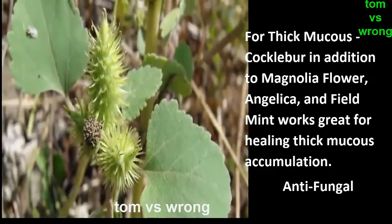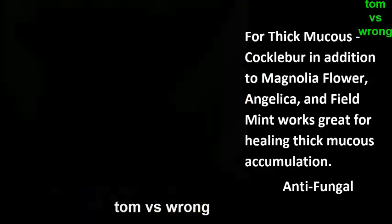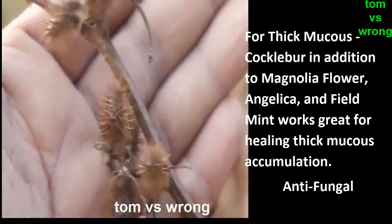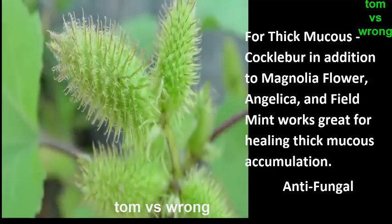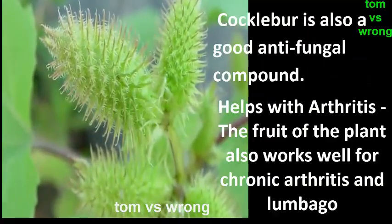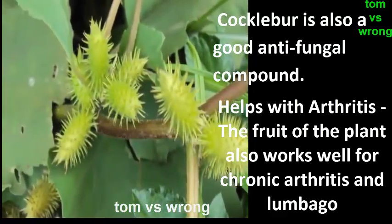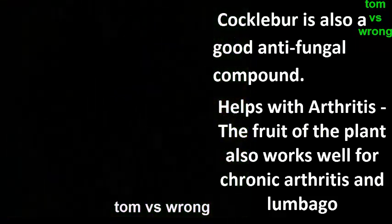For thick mucus, cocklebur combined with magnolia flower, angelica, and field mint works great for healing thick mucus accumulation. Cocklebur is also a good antifungal compound. The fruit of the plant also works well for chronic arthritis and lumbago.